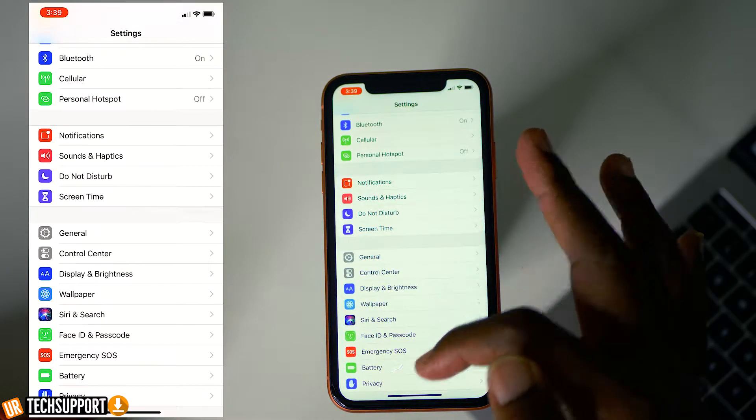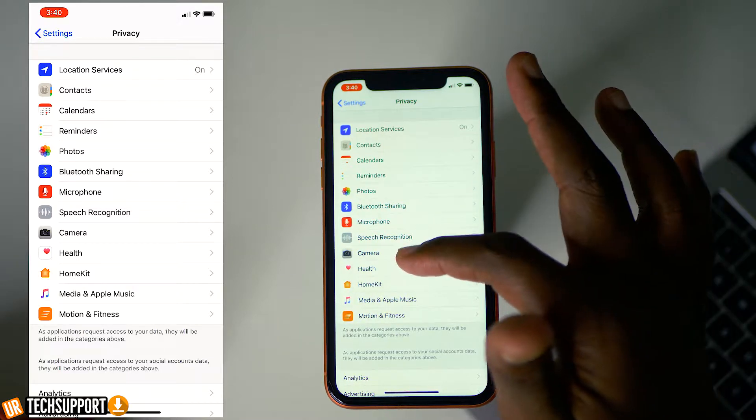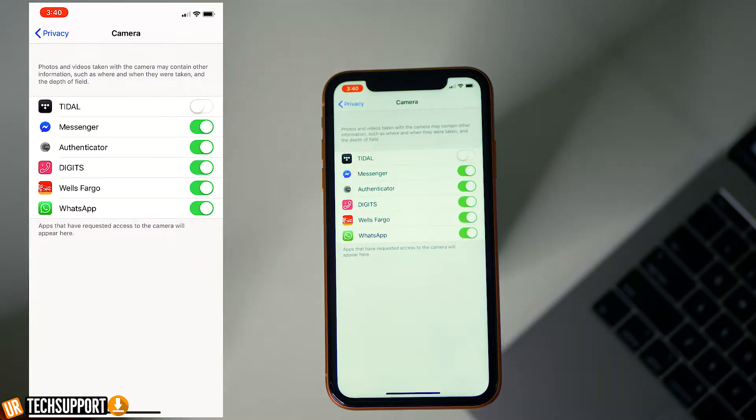Why does a calculator app need access to your pictures, camera, or microphone? There are apps you download that have access to your camera and microphone for no good reason. You can go into Settings, hit Privacy, tap on Microphone, and disable the switches next to any apps you don't want having microphone access. You can do the same for Camera. As long as the app doesn't actually need microphone and camera access, it will still work perfectly — it just won't have access to those two things.